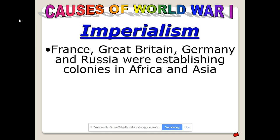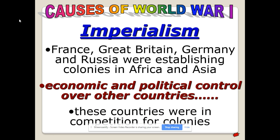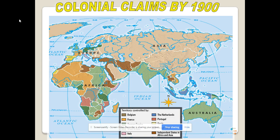Imperialism: France, Great Britain, Germany, and Russia were all establishing colonies in Africa and Asia. It was a major competition to carve up different colonies — they had economic control, sometimes political control, ruling directly or indirectly through locals. These countries were competing and trying to one-up each other, which is one of the underlying causes of World War I.